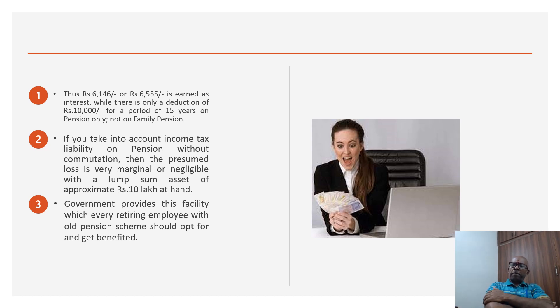In my service, I worked more than 20 years as Drawing and Disbursing Officer and around two to three years as Head of Office in the last leg of my career. I never allowed a single person who retired during my tenure to go without commutation of pension. I have come across people who refused to apply for commutation, but I used to call them and explain all these points — that the government provides this facility and you will not lose anything. I explained the interest earnings, tax benefits, and everyone accepted my view and went for commutation of pension.